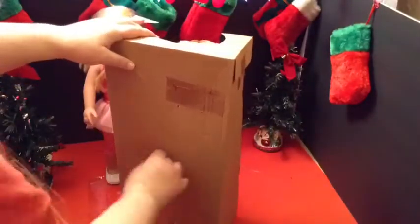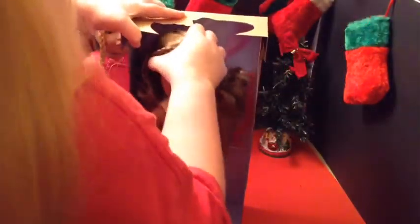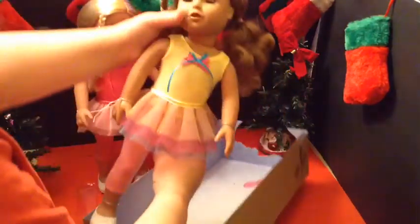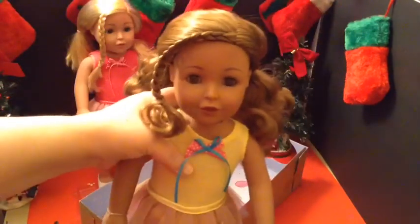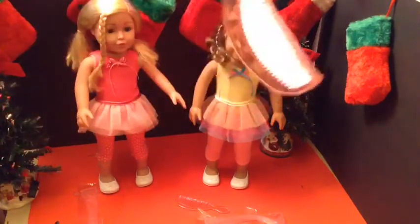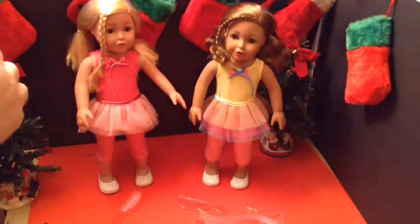So here she is. I'll get the rest of the stuff off her. We're going to take her out. Here she is — she's very pretty. I have both girls out of the box. Each of them came with a comb, which I would not use on any doll that didn't have really straight hair. And they each came with a colorful extension to put in their hair.